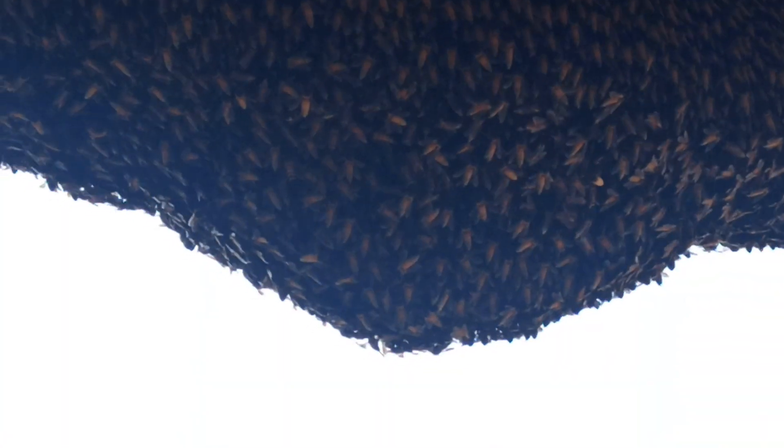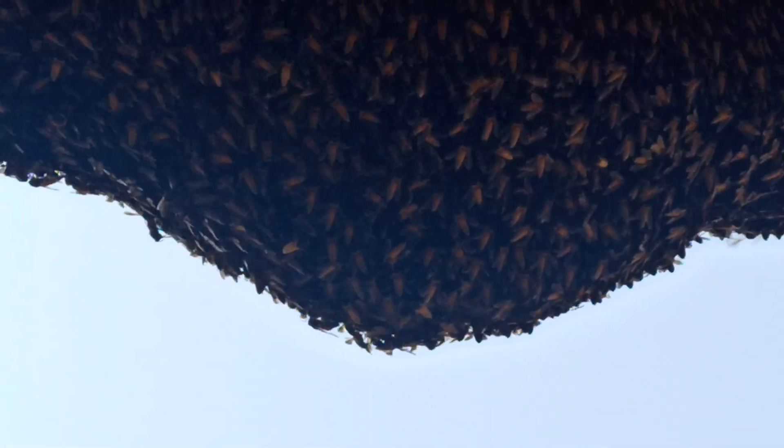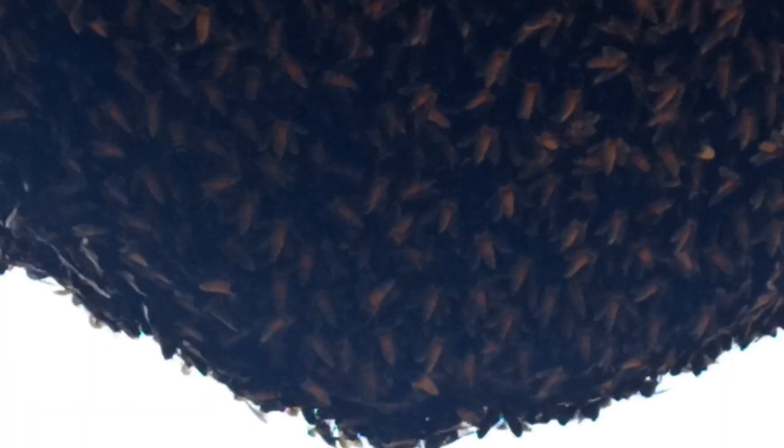Other working honeybees are coming with nectar taken from the nearby flowers. Wow, the real honeycomb!